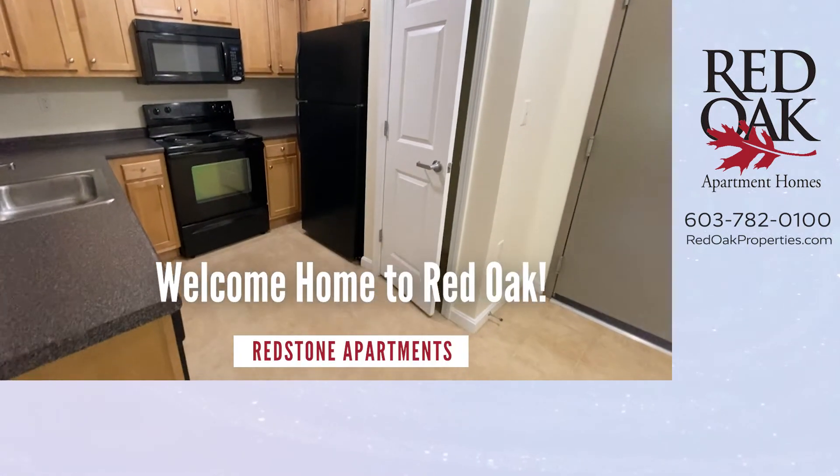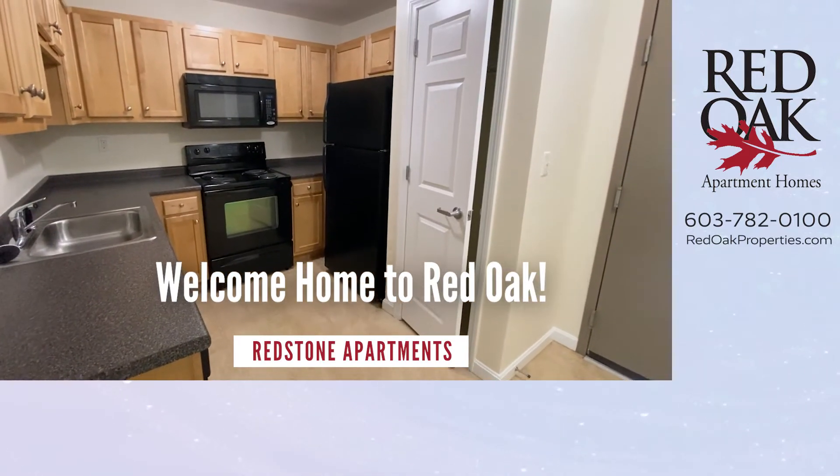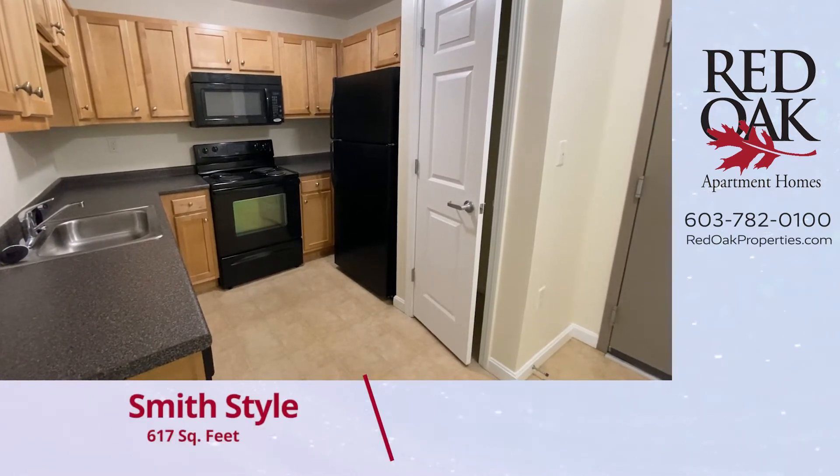Welcome home to Redstone Apartments in Manchester, New Hampshire. I'd like to take you on a tour of this beautiful one-bedroom apartment here in the area near South Willow Street in Manchester.